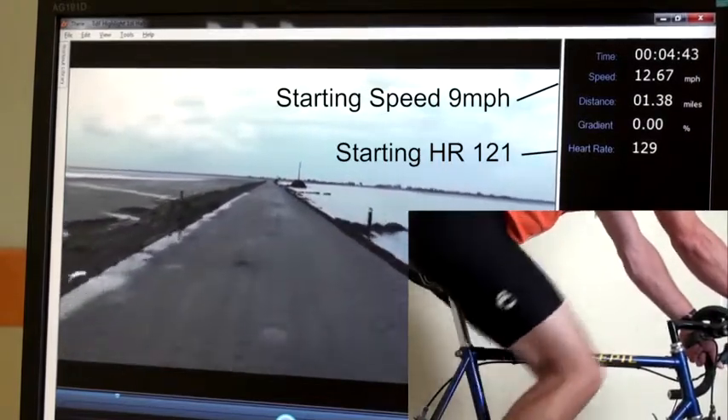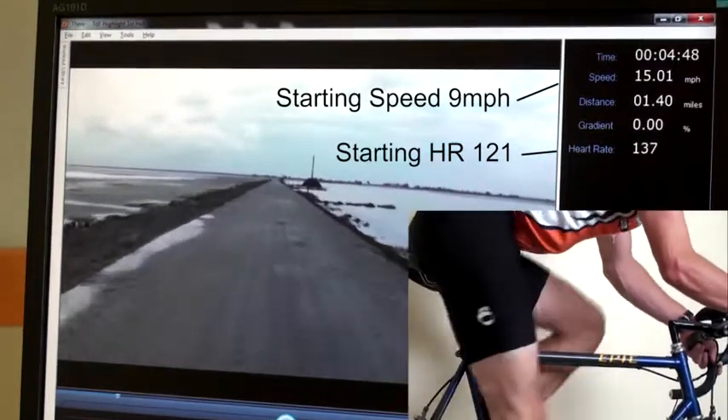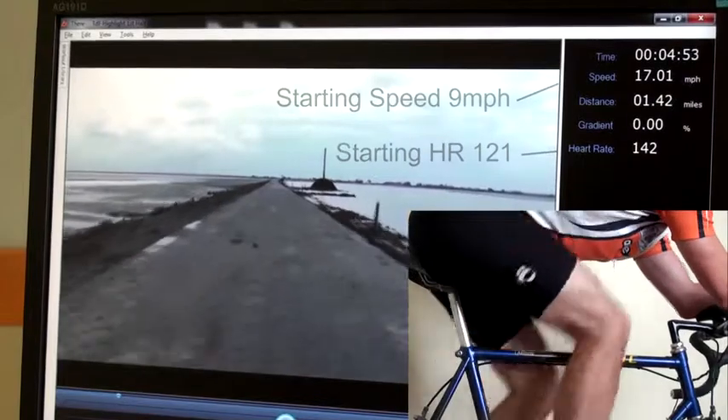As I get riding here, I'm going to start picking it up, and you can see that in the inset window here. You can watch as I increase my effort — look at the heart rate in the upper right. It climbs up, and as that climbs, the speed is increasing.